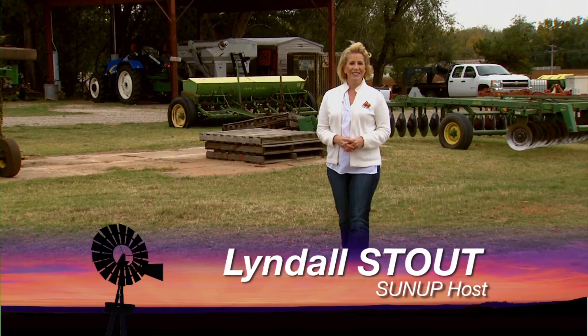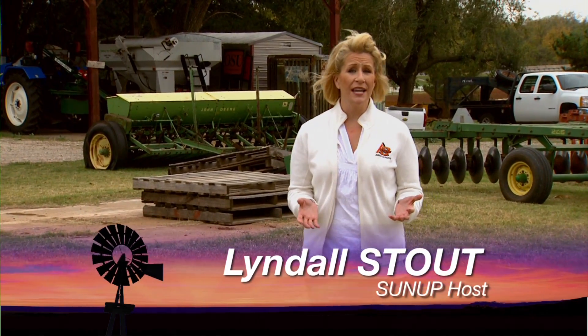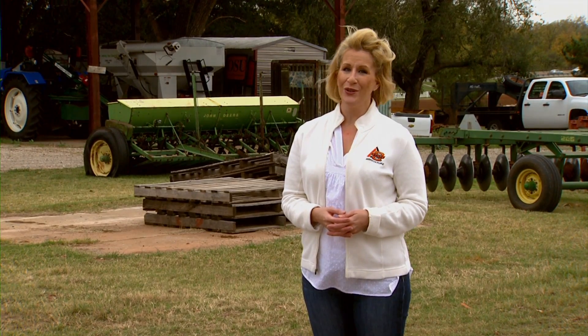Hello, everyone, and welcome to SUNUP. I'm Lyndall Stout. The ability for farmers to gauge soil moisture is always critical as they try to plan for crop success. And now, the scientists at Mesonet have a new way for you to stay informed. Here's SUNUP's Dave Deacon.